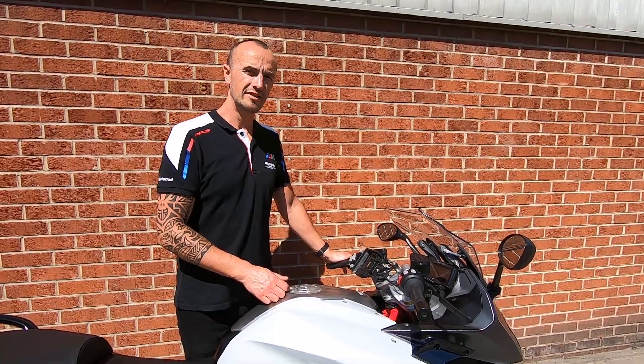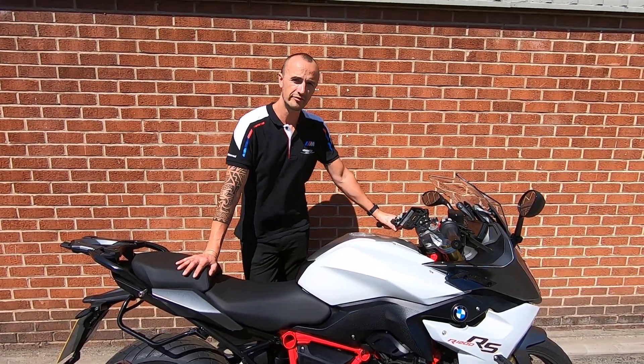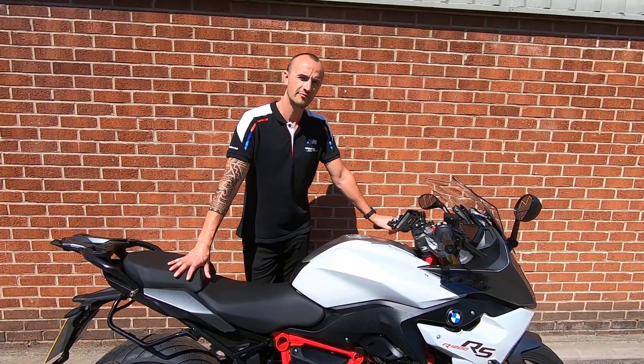If you're interested in this bike and you want to know a bit more about it, or want to get involved with any finance options as well, give us a call or drop us an email and we'll get back to you as soon as possible. Okay, thanks a lot.